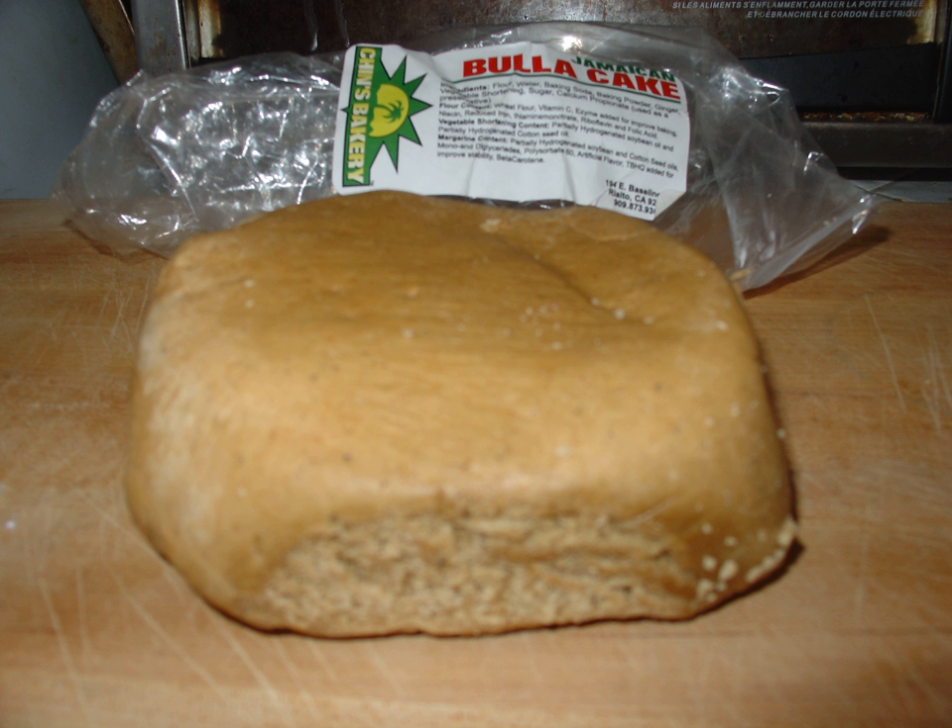Bulla are small loaves that are flat and round. They are inexpensive and easy to make using molasses, flour and baking soda.